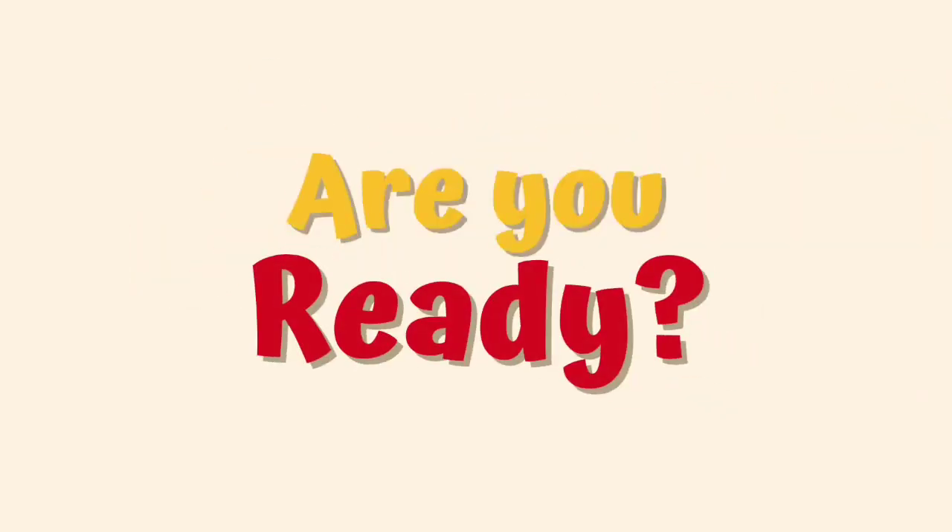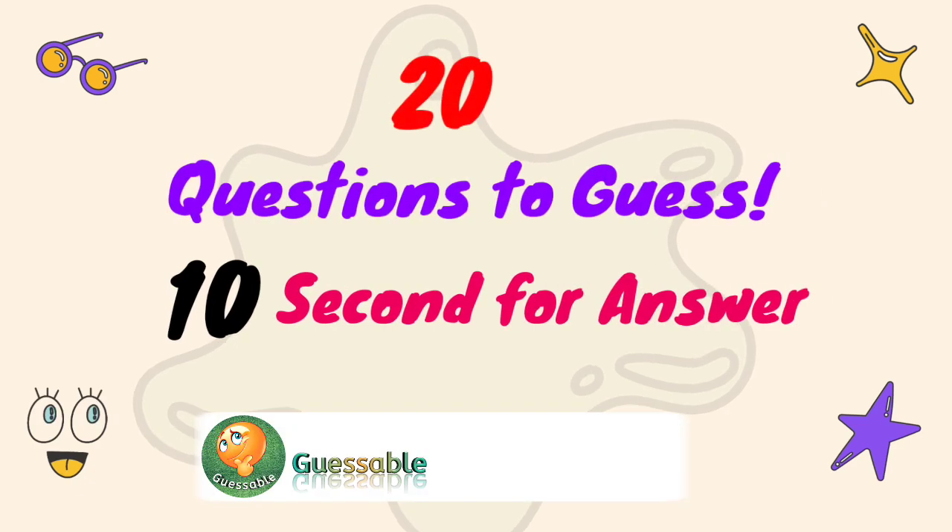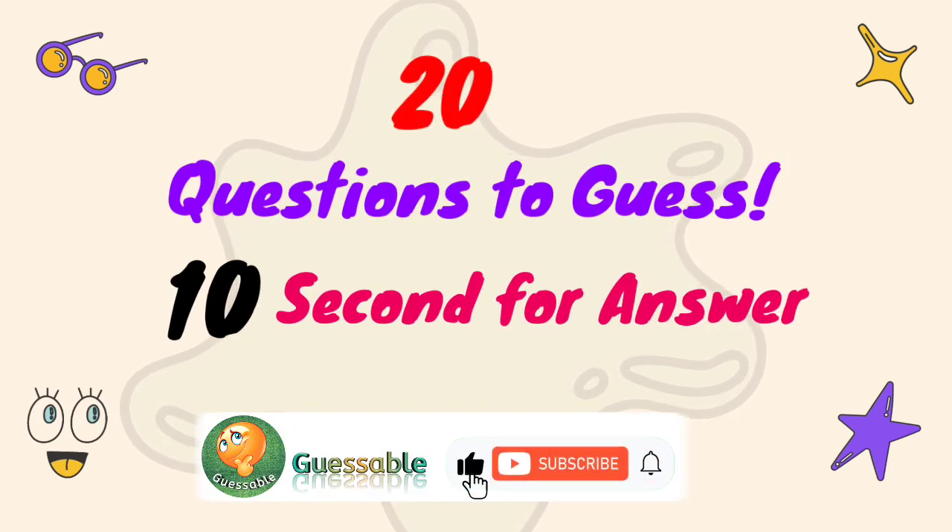Hey guys, are you ready for a quiz? 20 questions to guess, 10 seconds for each answer. Let's start.